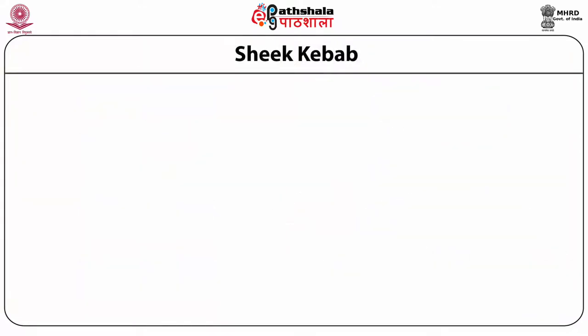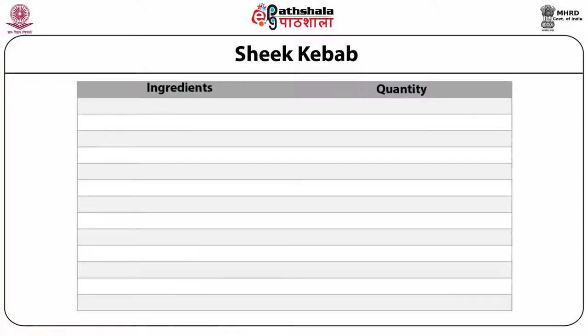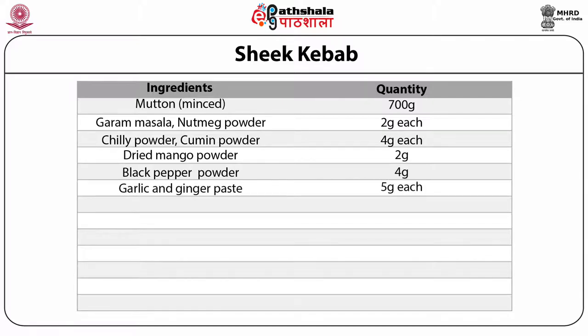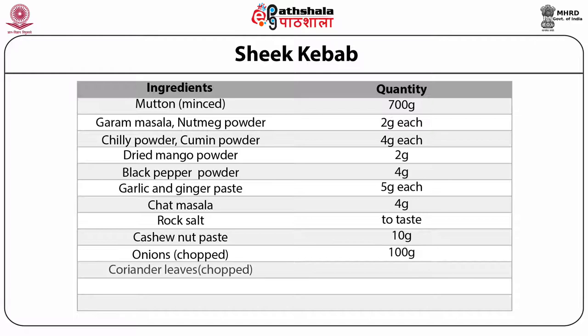For the preparation of Seek Kebab, the following ingredients are taken: mutton 700 grams, garam masala 2 grams, chili powder 4 grams, dried mango powder 2 grams, cumin powder 4 grams, black pepper powder 4 grams, nutmeg powder 5 grams, garlic paste 5 grams, ginger paste 5 grams, chaat masala 4 grams, rock salt to taste, cashew nut paste 10 grams, onions chopped 100 grams, coriander leaves chopped 50 grams, lemon wedges 4 numbers, and onion rings 8 numbers.